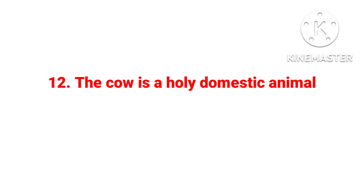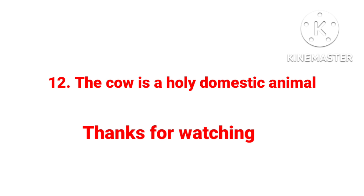12. The cow is a holy, domestic animal. Thanks for watching.